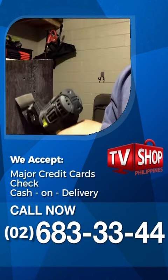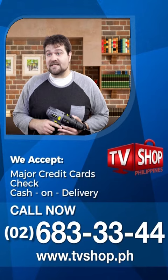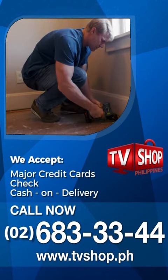Hurry, this offer is not available in any store anywhere, so you must order right now. Call 683-3344 or visit tvshop.ph and get yours now.